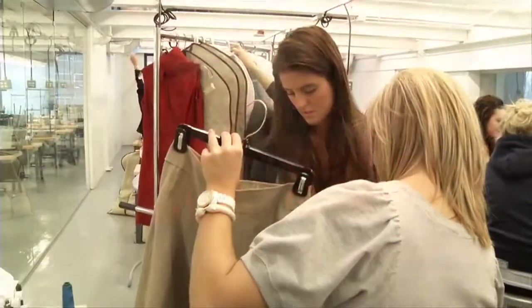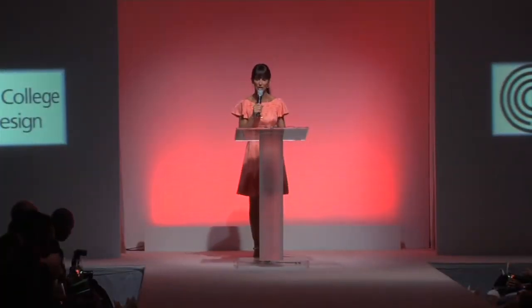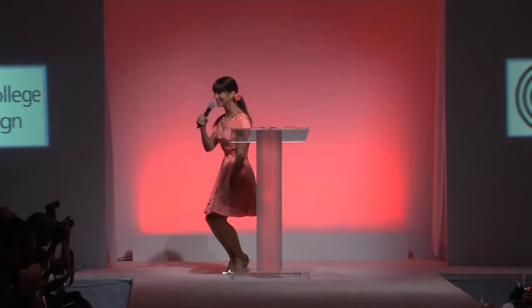You are in for quite the treat today. Our show highlights CCAD's fashion design students. The senior fashion designers have made the clothing featured in today's show. In fact, the dress that I'm wearing today was designed and made by fashion designer Betsy Munn. Isn't it great?